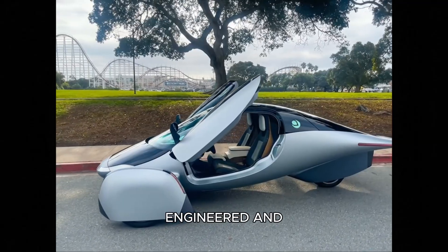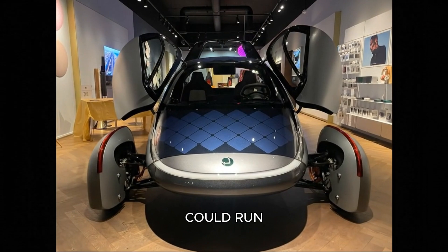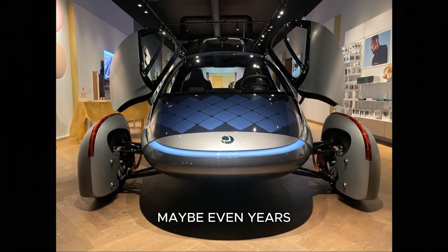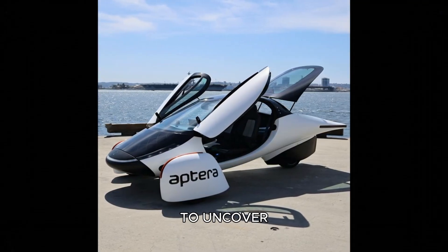How is it engineered? And is it truly possible that an EV could run for weeks, months, maybe even years, without plugging in? That's exactly what I was here to uncover.